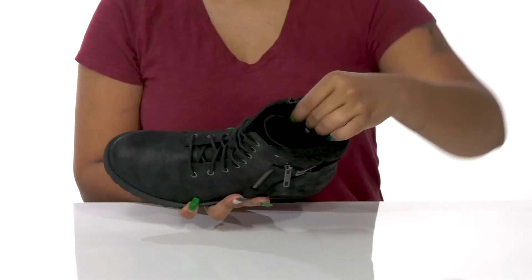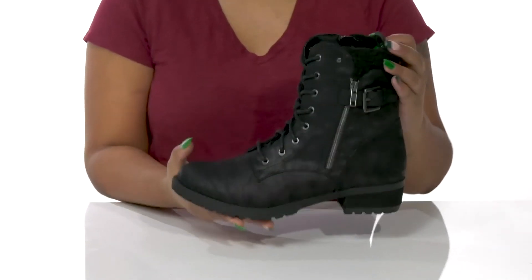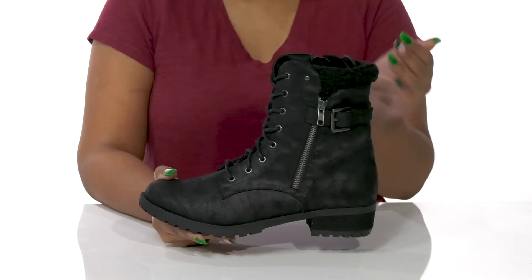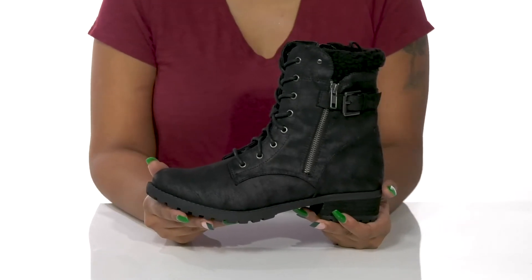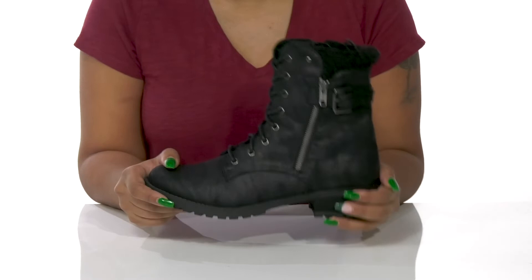Inside you'll find a super soft fabric lining keeping you warm and toasty, with a PU footbed giving you some extra padding. This mid-calf length boot will give you a super cute elongating look, while a chunky block heel gives you a one and a half inch boost of height and style. A miniature platform will keep you nice and stable, while the outsole has lots of lugs to add grip to each of your bold steps.